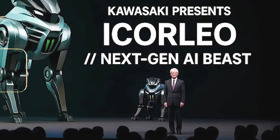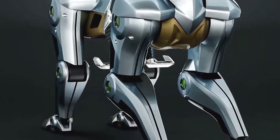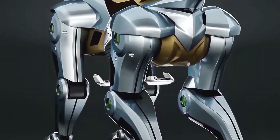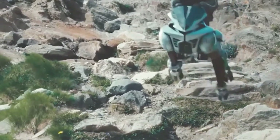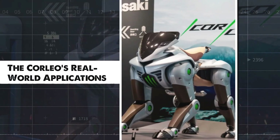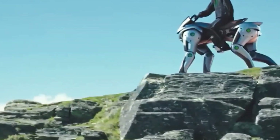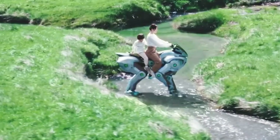So, what do you think of the Kawasaki Corleo? Is this the future of off-roading? Let me know your thoughts in the comments below. And if you've enjoyed this deep dive into the world of cutting-edge robotics, make sure to hit that like button and subscribe to the channel for more mind-blowing technology explorations. Your support helps us bring you more of these in-depth looks at the innovations that are shaping our future. Stay tuned for more.